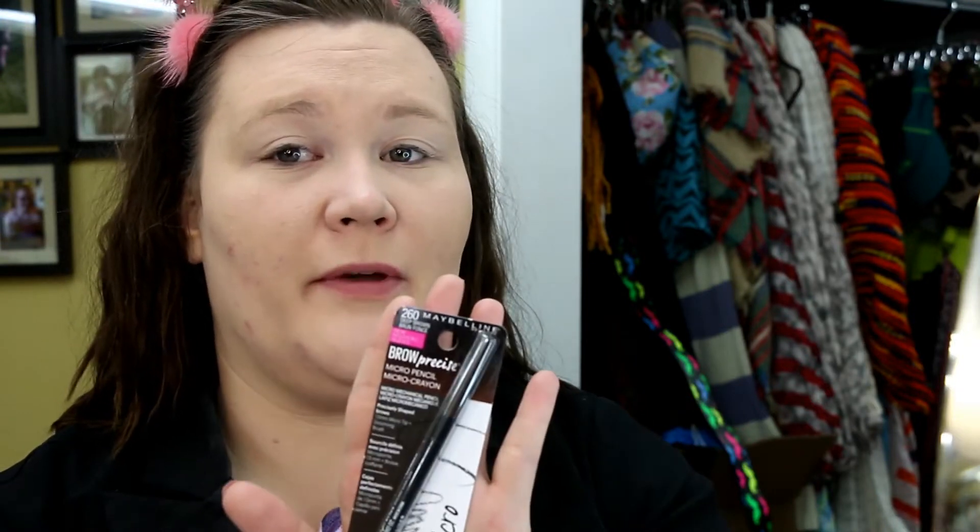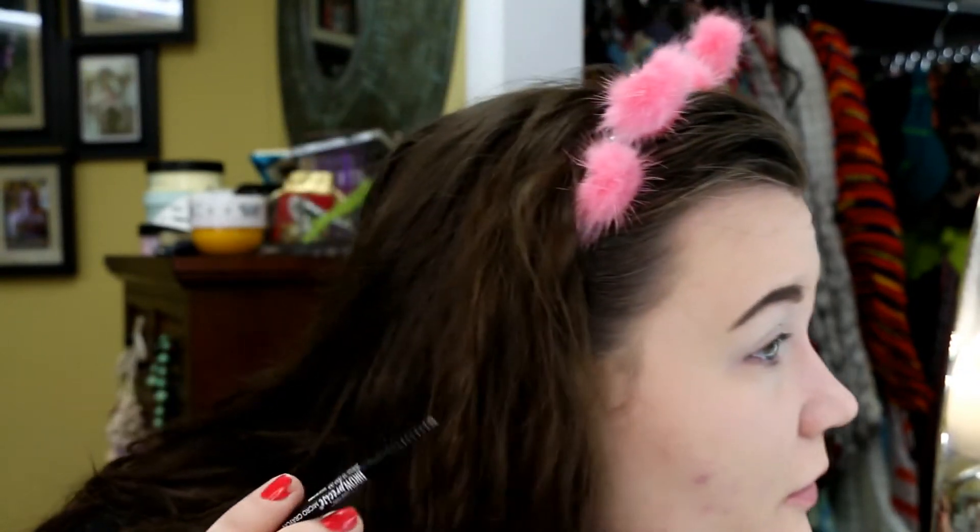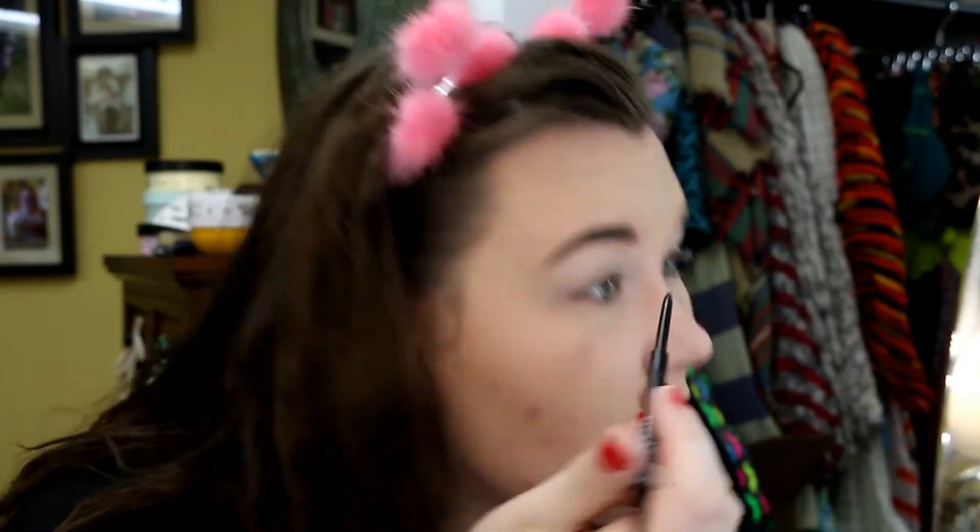Now we're going in with the Brow Precise Micro Pencil in the shade Deep Brown. It's not the worst pencil I've ever used, but with that being said, if you were to remove this color it'd probably be very red — because to get any color out of this you have to go over a hundred times. It kind of forces you to take more natural strokes, which I'm okay with, but it's hard to even get the color to stay in my brows. I comb the spoolie through and I lose color, and then I have to go over it again with what feels like a tattoo gun.